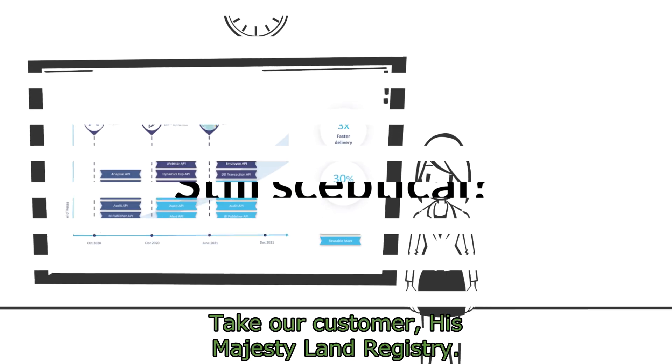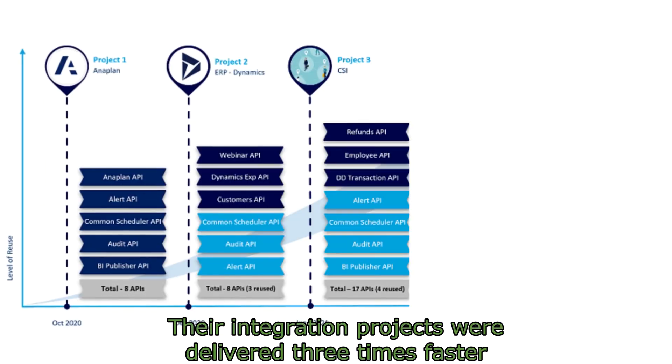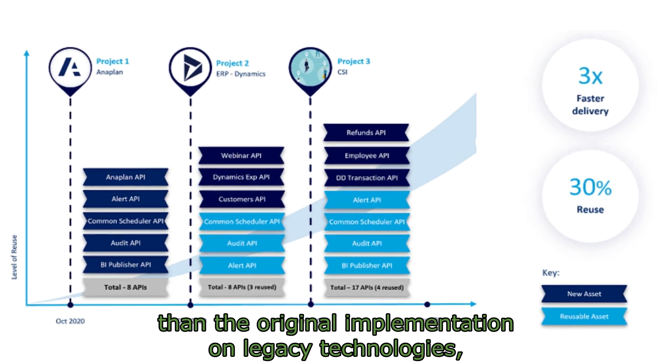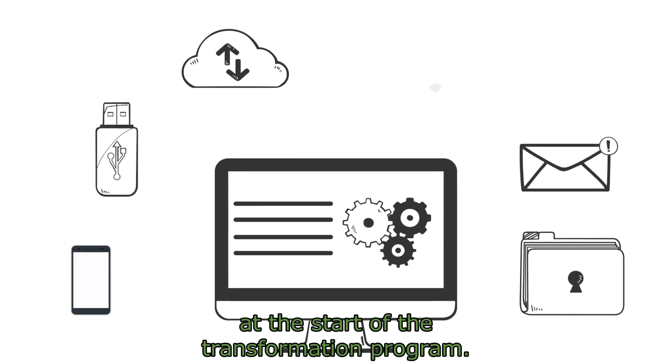Still skeptical? Take our customer, His Majesty Land Registry. Their integration projects were delivered three times faster than the original implementation on legacy technologies, all thanks to the reusable assets developed at the start of the transformation program.